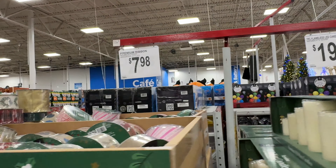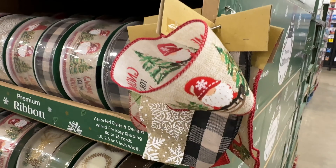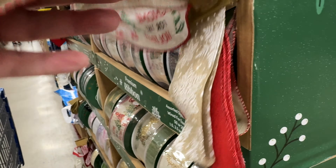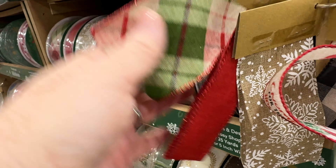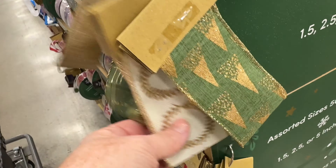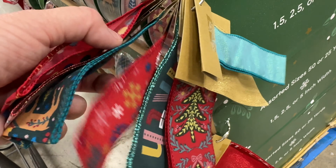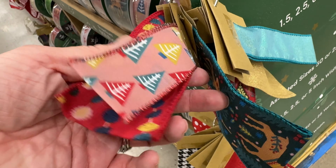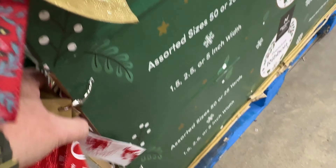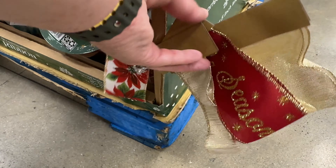They have their Christmas ribbon already out — a very large variety. I think they're like $8 a roll, and they come in different lengths. They're all the same price but some are different widths and that kind of thing. So ribbon for every taste. They have some really cute ones and some pretty ones, just different than what you would see at Michael's.